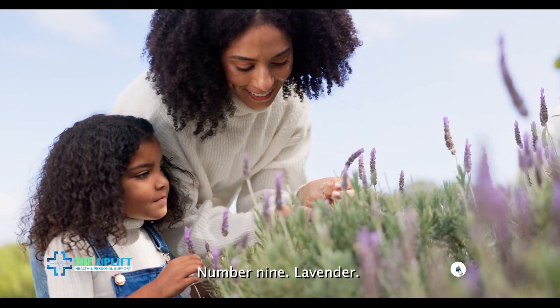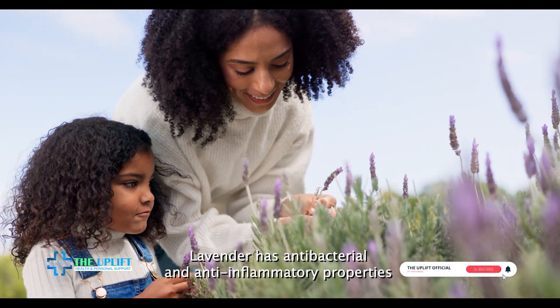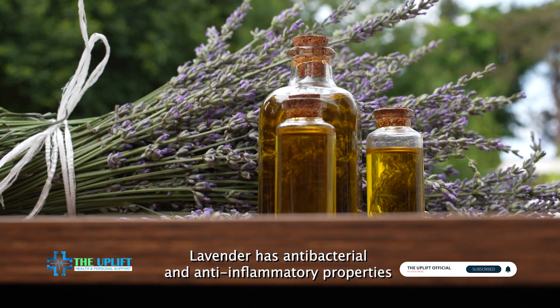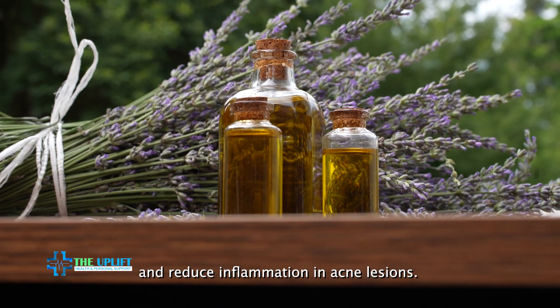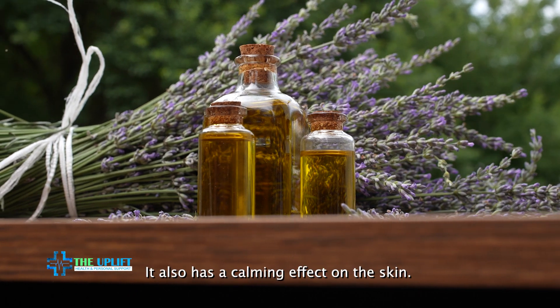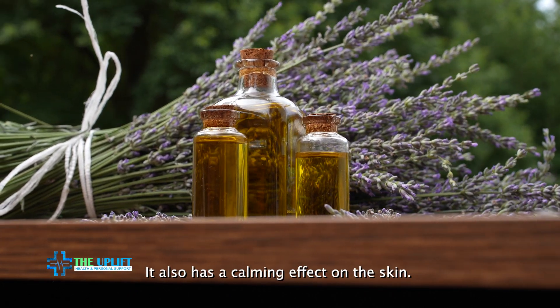Number nine: lavender. Lavender has antibacterial and anti-inflammatory properties that can help fight acne-causing bacteria and reduce inflammation in acne lesions. It also has a calming effect on the skin.